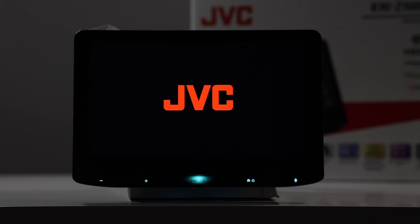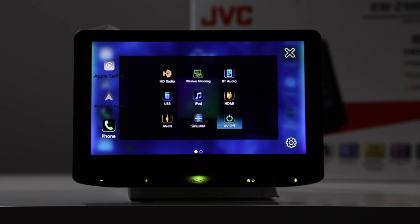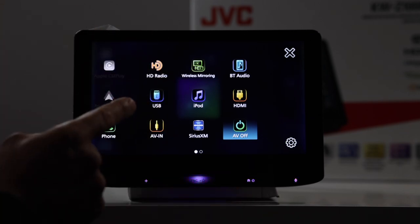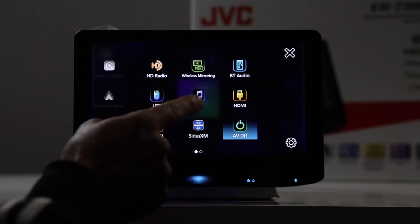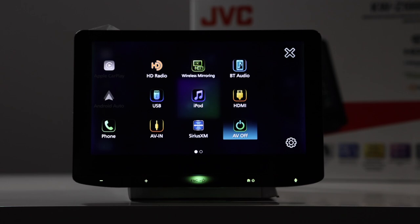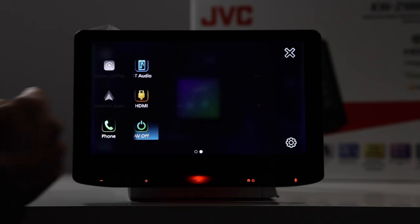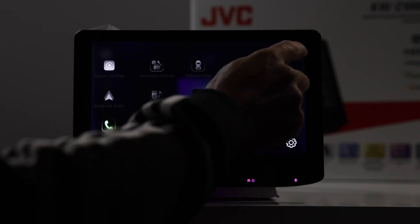Now let's take a look at the JVC. This is your home screen. Let's go ahead and take a look at your source menu. You have HD radio, wireless mirroring for Android, Bluetooth audio, USB, iPod, HDMI which is good for mirroring iPhones — you just get the HDMI through the lightning cable — AVN, Sirius XM. And on this menu, these icons are reserved for your iDataLink Maestro piece.